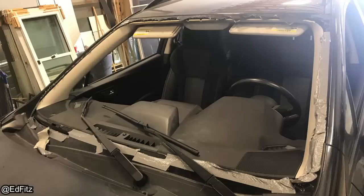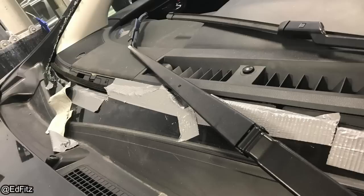A customer brought their vehicle to the shop to get a new windshield installed. They mentioned they didn't think it was safe to drive with a broken windshield, so they cut it out and drove 30 minutes to the shop instead.